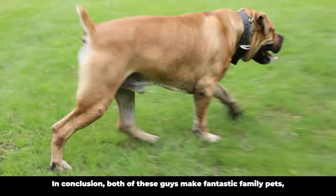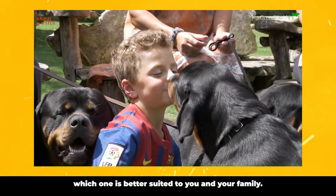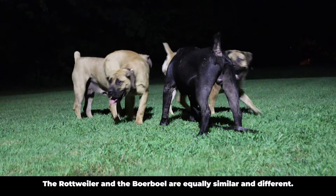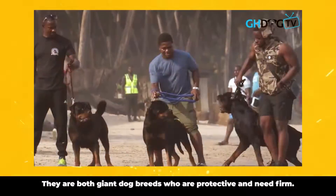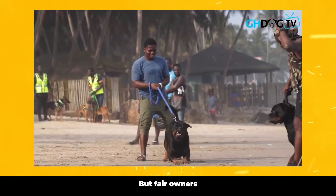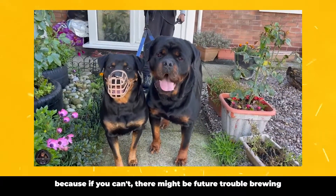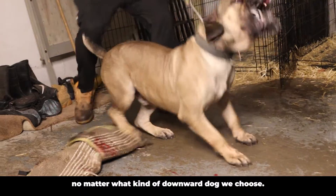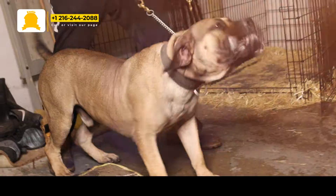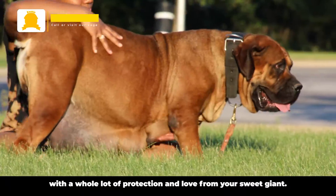In conclusion, both of these guys make fantastic family pets, but their differences will help you to decide which one is better suited to you and your family. The Rottweiler and the Borble are equally similar and different. They are both giant dog breeds who are protective and need firm but fair owners. Ensure that you can fully commit to whatever their needs are, because if you can't, there might be future trouble brewing no matter what kind of giant dog breed you choose. But if you can, you will be rewarded with a whole lot of protection and love from your sweet giant.